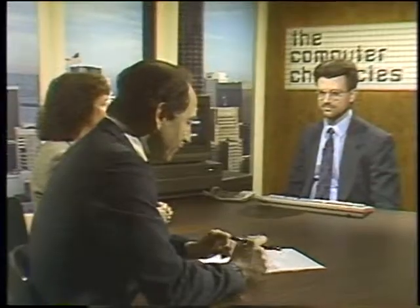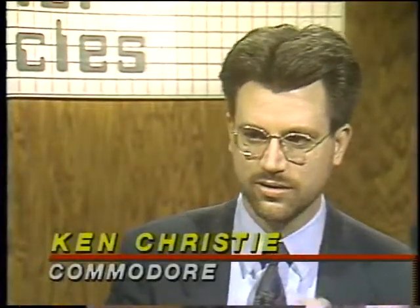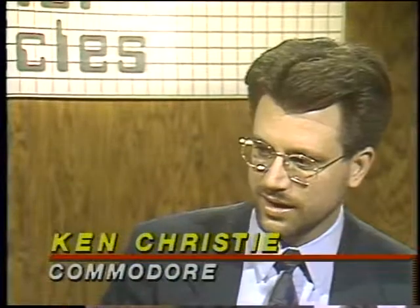Joining us in the studio now is Ken Christie, Manager of Multimedia Marketing for Commodore. Ken, the Amiga has been out for over four years now and has been known for being a good video computer. Tell me what it is about it that makes it a good video computer. Well, the most basic feature is that the signals coming out of the Amiga are compatible with the standard broadcast signals, so it's very easy to have video compatibility. The signal that comes out can be hooked up to a projector or any other device with just a simple cable.